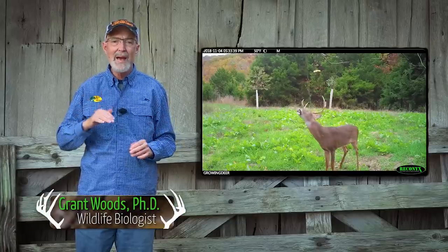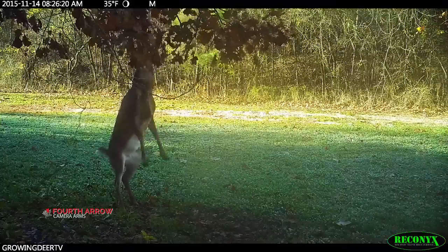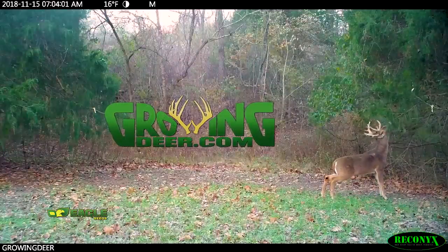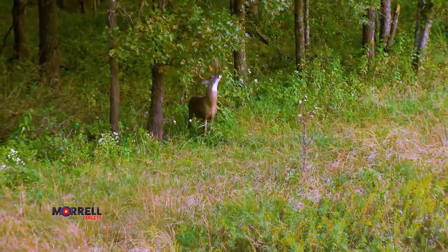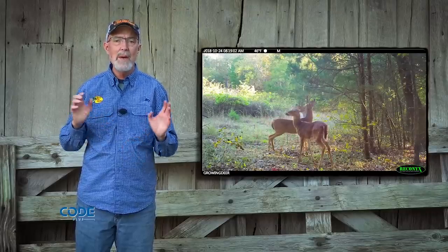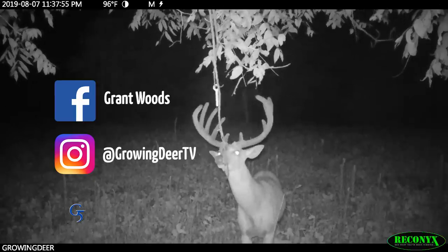Scrapes are incredible tools to pattern and hunt whitetails. I really enjoy hunting near scrapes, especially during the pre-rut when bucks use them the most. Scrapes are communication hubs. There are always a few scrapes in any area that remain active year-round. You may have seen on the GrowingDeer social media pages some of the scrapes here at The Proving Grounds that big bucks have been using throughout the summer.